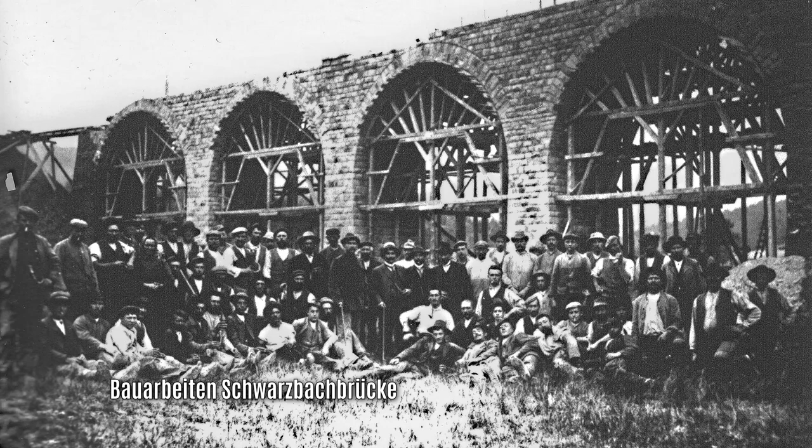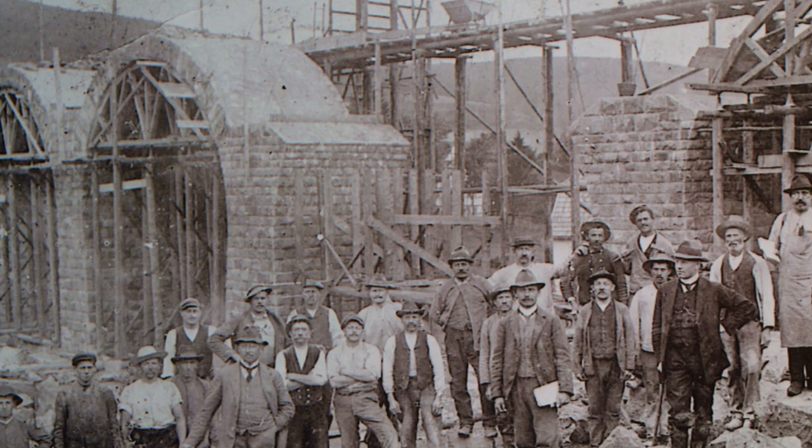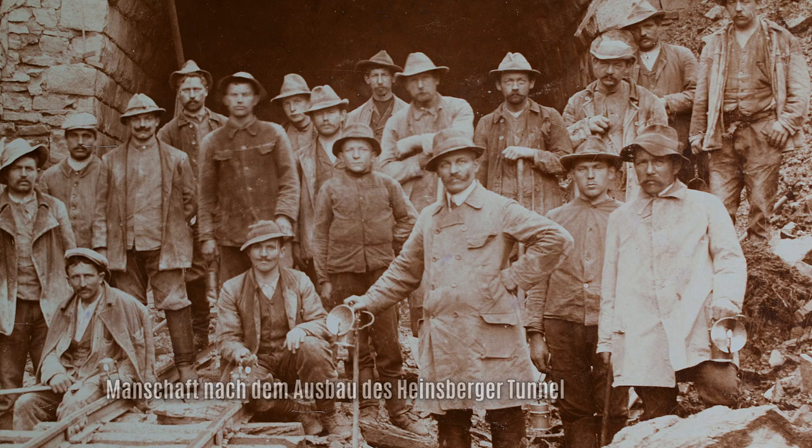Massenhaft Arbeitskräfte wurden benötigt und sie kamen von überall her in die Wälder, um mitzuwirken bei der Bahn. Geländeeinschnitte, Bahndämme errichten – viel Material musste herangeschafft werden. Man plante mit 150.000 Mark pro Kilometer. Eine besondere Herausforderung waren die vielen Brücken und das Kernstück: der Heinsberger Tunnel mit dem Kränkelbach-Aquädukt.